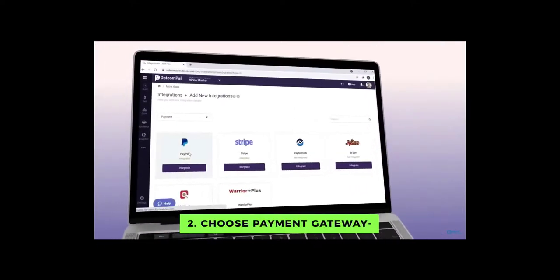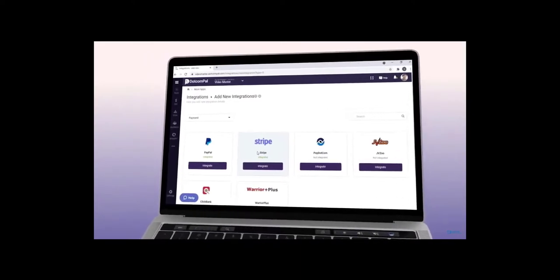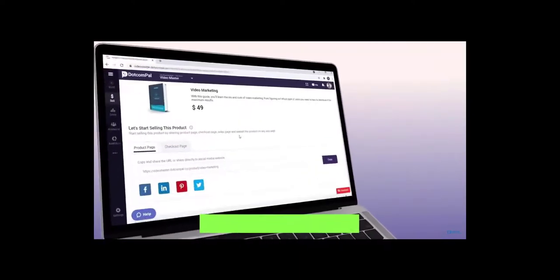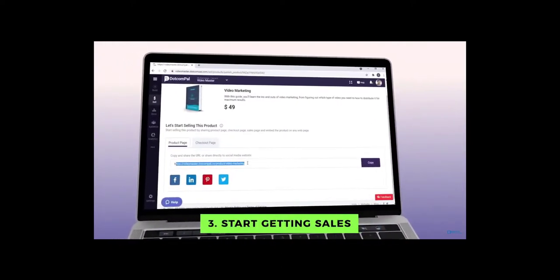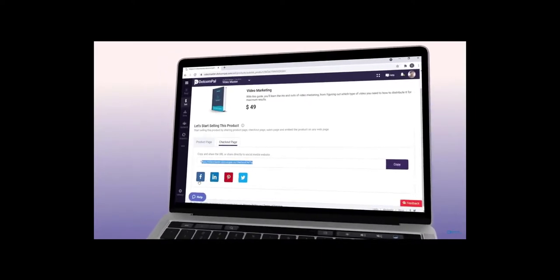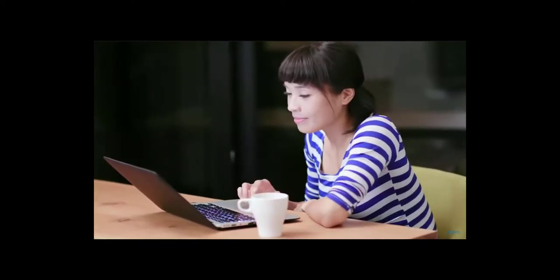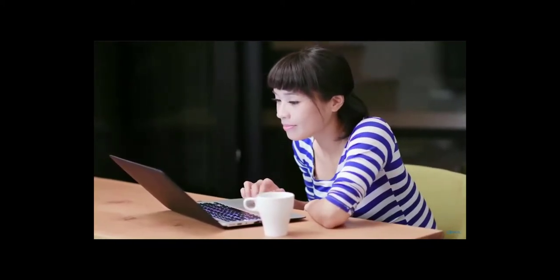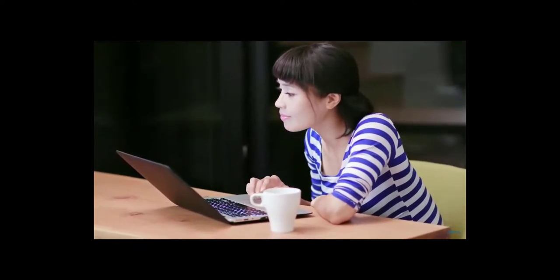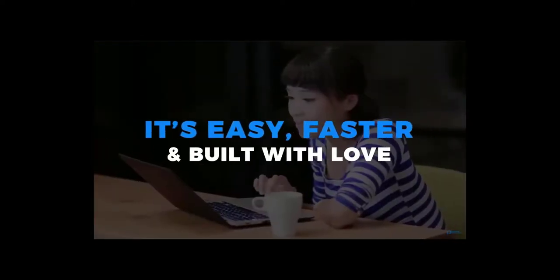Step two: choose payment gateway. Just integrate your PayPal or Stripe account to receive payments from your clients directly in your account. Step three: start getting sales. Get your smart checkout link to start getting orders on your website, social media, and right from your emails like a pro. Start selling online 360 degrees, quick and easy. No installation, no coding or other techy stuff. Everything works under a single dashboard without multiple logins and with zero frustration. It's easy, fast, and built with love.